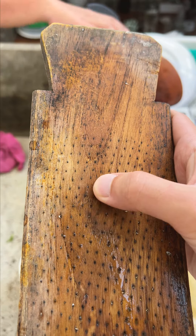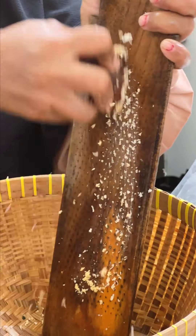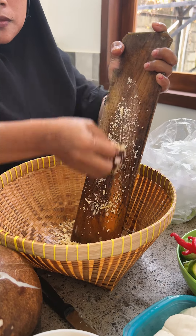Then this thing caught my attention and I was wondering what it was. It turns out it's a grater made from a board of wood with loads of tiny little metal nails sticking out, and they use it to grate the coconut to shreds. I was honestly surprised at how well this worked.